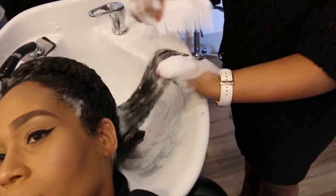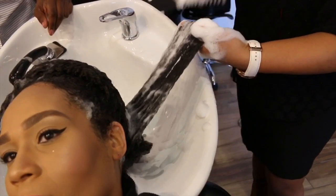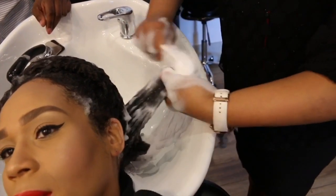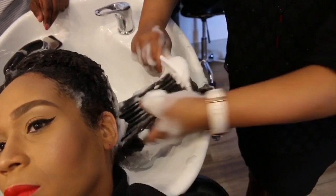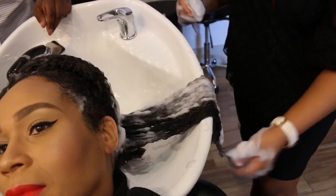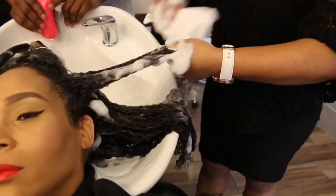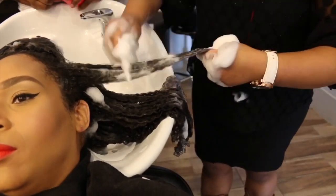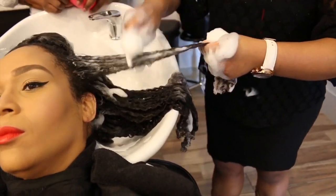Now make sure to detangle, working from the ends all the way up to the root, then assuring that the comb goes from root to end all the way without any snags or tangles — that's how you want the hair to be. I really appreciated the fact that as she was detangling, once she was done with each section, she draped it over the bowl rather than allowing it to fall back in and get tangled again. Love that.